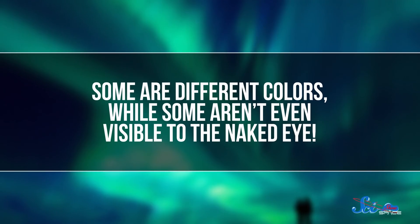Some are different colors, while others aren't even visible to the naked eye. Still, by observing them through telescopes that can pick up various wavelengths, we can gather the clues all these auroras have to offer.